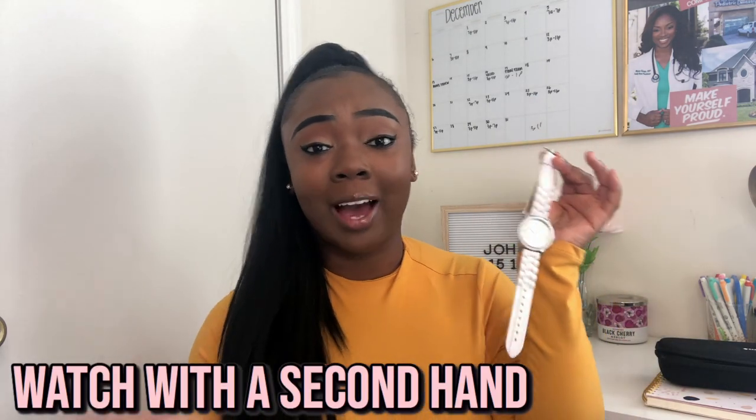The next essential is a watch. This is just a simple nine-dollar watch from Walmart — it was in my nursing school haul. We have to have a watch with a second hand. All nursing schools require one with a second hand, but some schools let you have Apple watches or smart watches — mine does not. It's white, it matches my uniform, it's easy to clean, and I actually use it at work as well. It's really good for things like counting respirations.